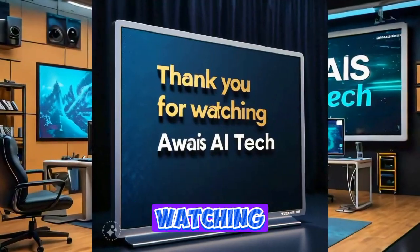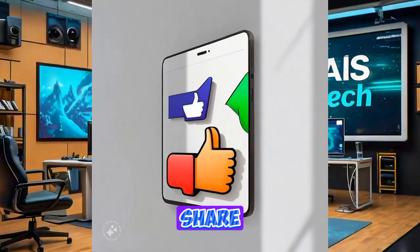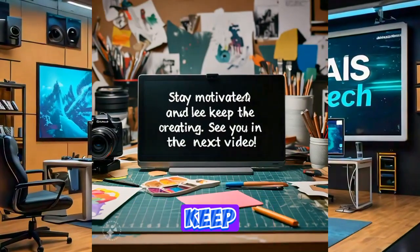Thank you for watching Away AI Tech. If you found this video helpful, please like, share, and subscribe for more tutorials and tips on leveraging technology for success. Stay motivated and keep creating. See you in the next video.